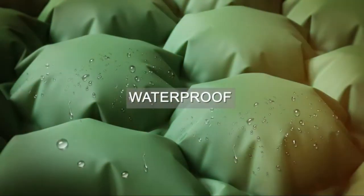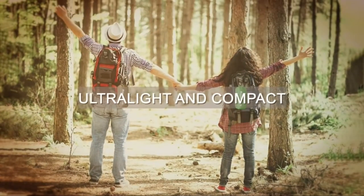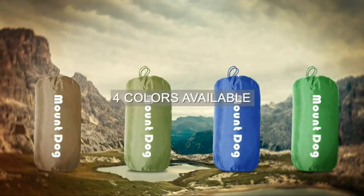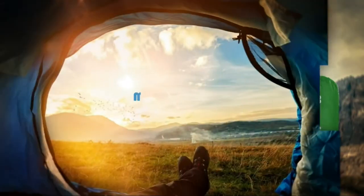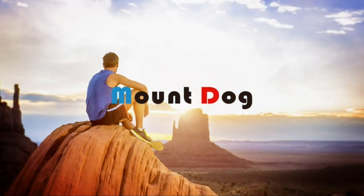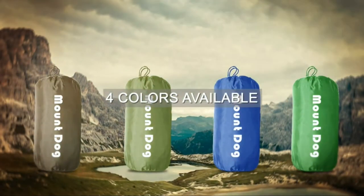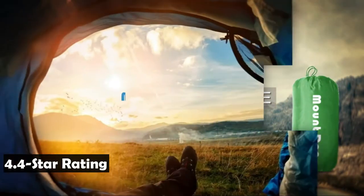It is also super quick to deflate — just take out the deflation plug and you will be ready to go in seconds. This camping mat comes equipped with an LED camping lantern, great for any outdoor activities. With the MountDog Sleeping Mat, you will not worry about sore backs in your tent or dim light in the wild ever again. It has an average Amazon rating of 4.4 stars and sells for $30.